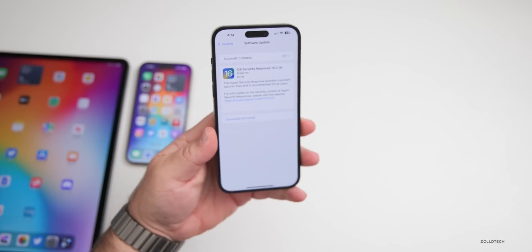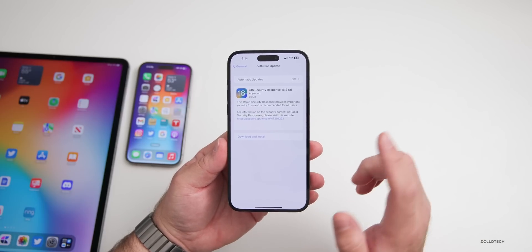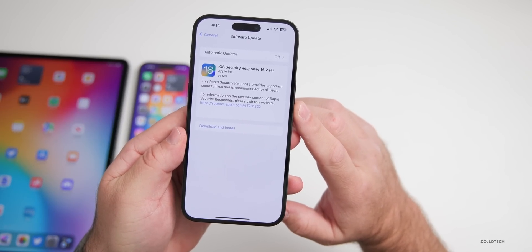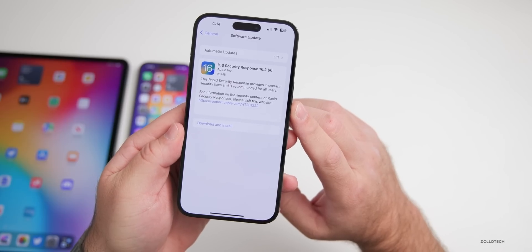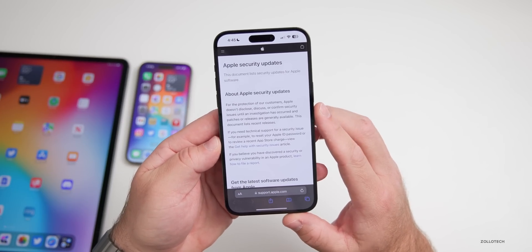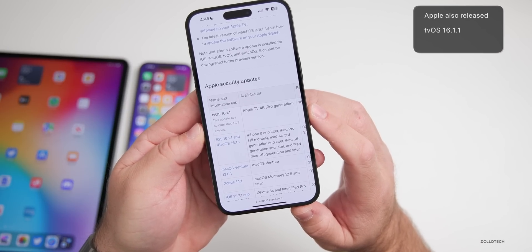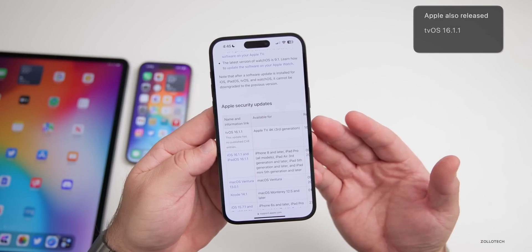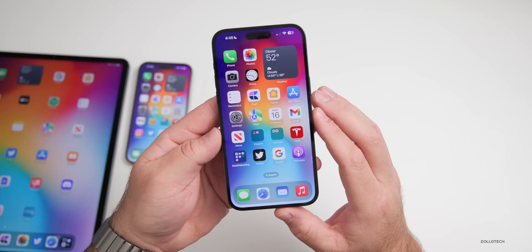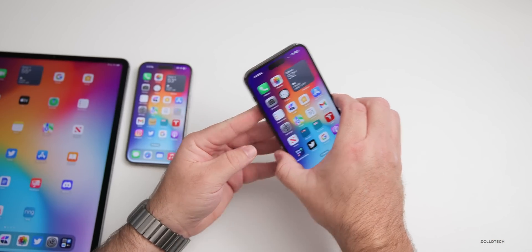It was a little bit bigger on the iPad. I'll show you the install process as it's a little bit different and much faster than before. It says: 'This rapid security response provides important security fixes and is recommended for all users.' The link they're providing brings you directly to the Apple security updates webpage, however there's no information about it yet. They also released tvOS 16.1.1 today to fix an app installation bug, but this is the first time we've seen a security response update — they're testing it with beta testers.